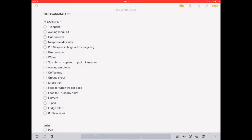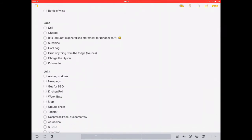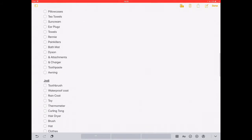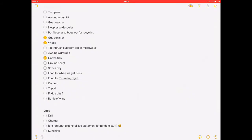Another really useful tool for us is the Notes app. We can create a list and all we need to do is tweak or add to it. We can collaborate on it, and when we tick things off it updates in real time between us, so we make sure that when we pack the caravan, we leave nothing behind.